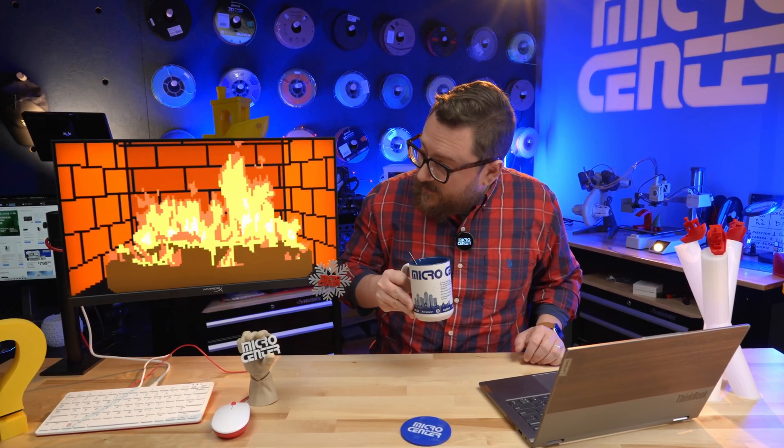Grab your cocoa, your coffee, or in my case your English breakfast tea, and settle down next to this warm 8-bit fire because we're going to go over some predictions and some resolutions for 2024 when it comes to 3D printing.